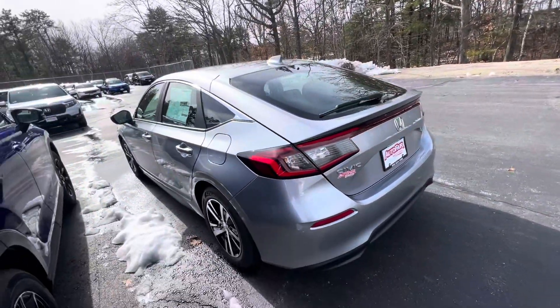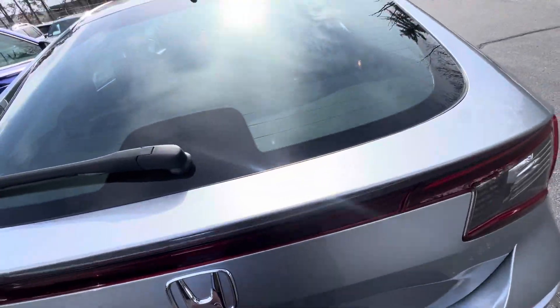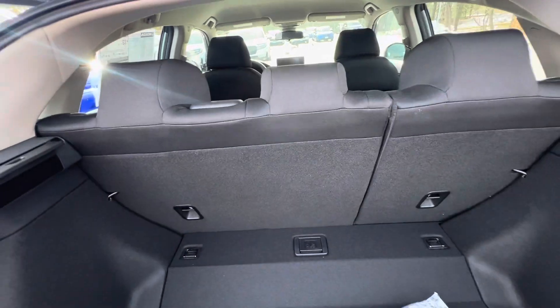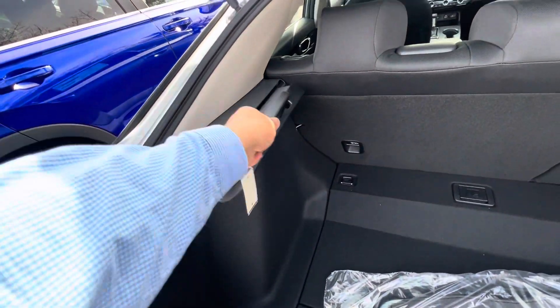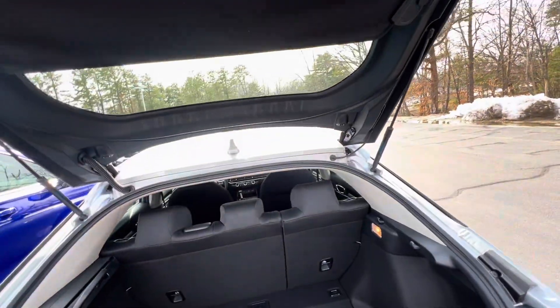This is a hatchback, so I'll pop the trunk open for you. Lots and lots of room — you've got your 60/40 split seats and you even have a hidden privacy shade. Let me close this right up.